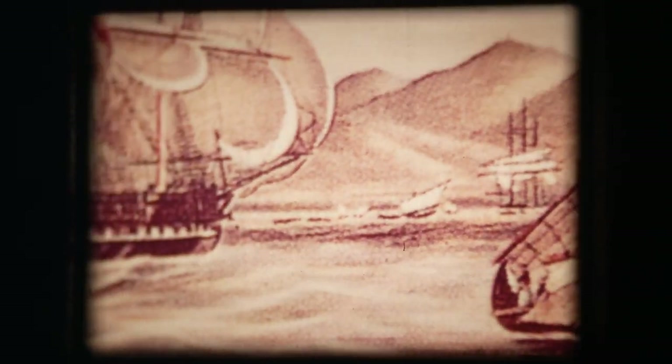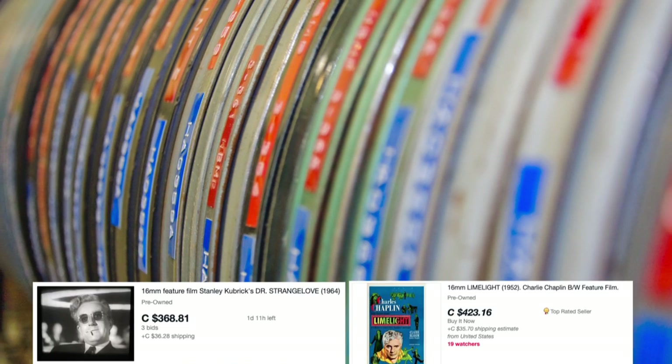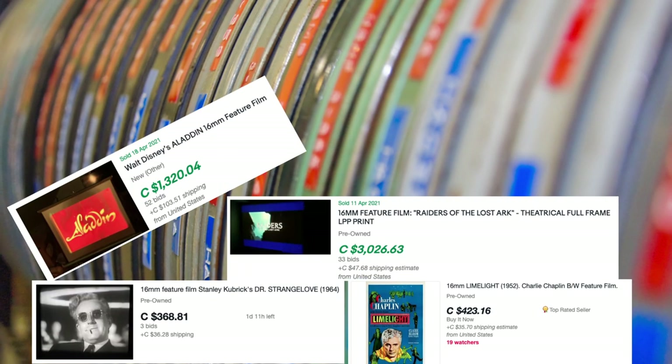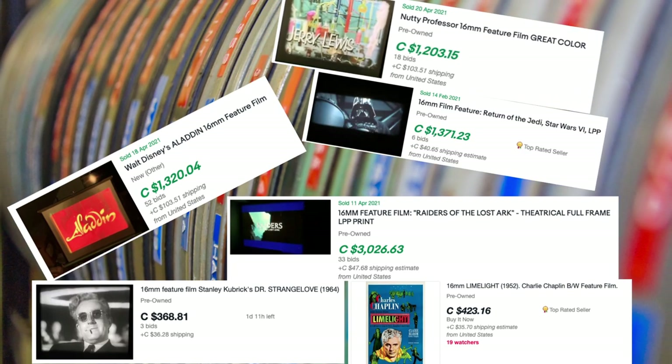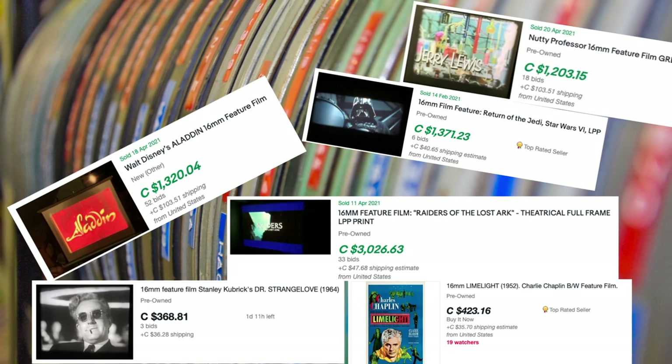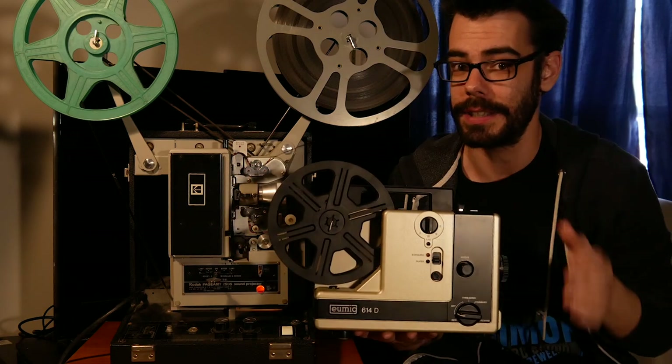For the past year I've really fallen into scrolling through online listings for people selling entire feature films on 16 millimeter. I'm still far from that dream of collecting film prints — Tarantino said it best when he compared it to drug use. Earlier on the channel I talked about Super 8 projectors, which by comparison are much smaller, lighter, and more portable than 16mm projectors.